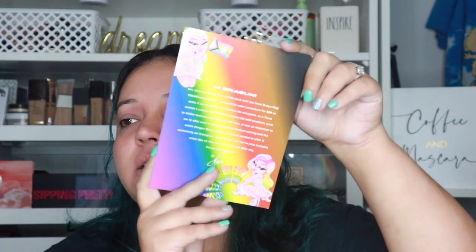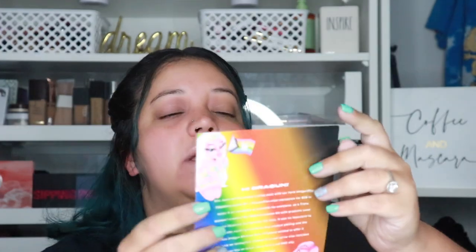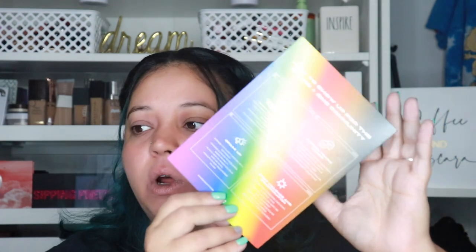The card also includes tips on how to be a trans and GNC ally — hashtag Dragon Beauty Pride, XO Nikita. The other side says: talk about pronouns, center trans voices, speak up, stop violence and discrimination. I love this 110%. I just think it was such a great thing for Instagram and Nikita to bring their communities together.